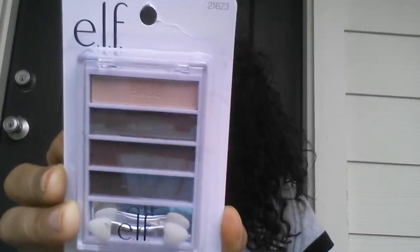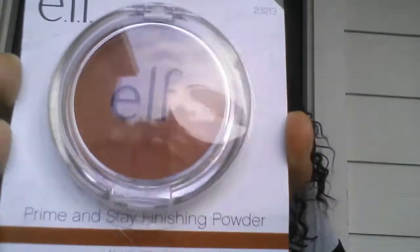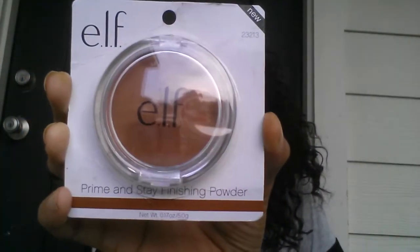I also grabbed the ELF Flawless eyeshadow in 'Tantalizing' — just some browns. And the ELF Prime and Stay Finish Powder in medium to dark — I grabbed this one for my sister because it's definitely not my color.